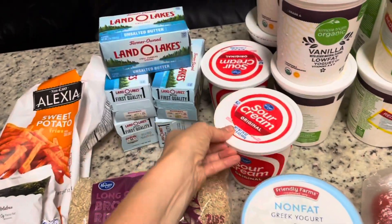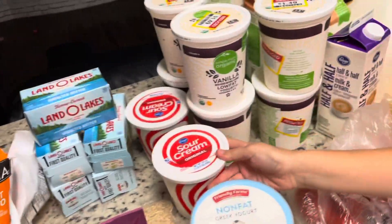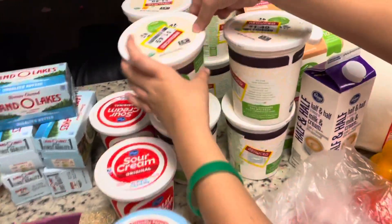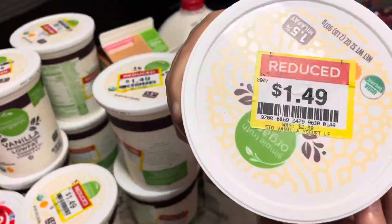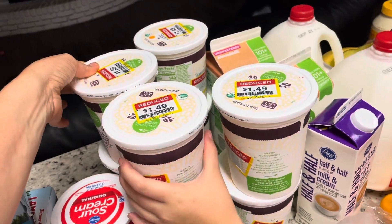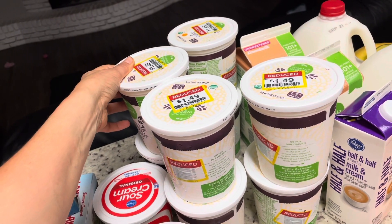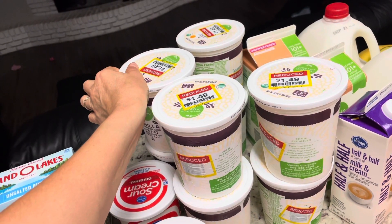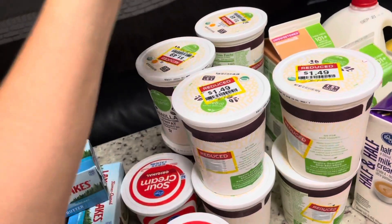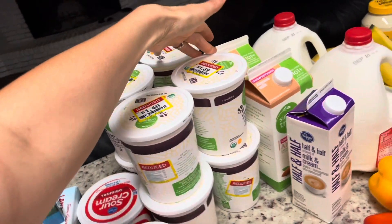We got some Greek yogurt and two containers of sour cream. We got eight things of this vanilla yogurt — it was $1.49 each. I was originally going to make yogurt and grab extra gallons of milk, but I saw this on sale and decided to just buy it. So we got eight of these for breakfast and snacks.